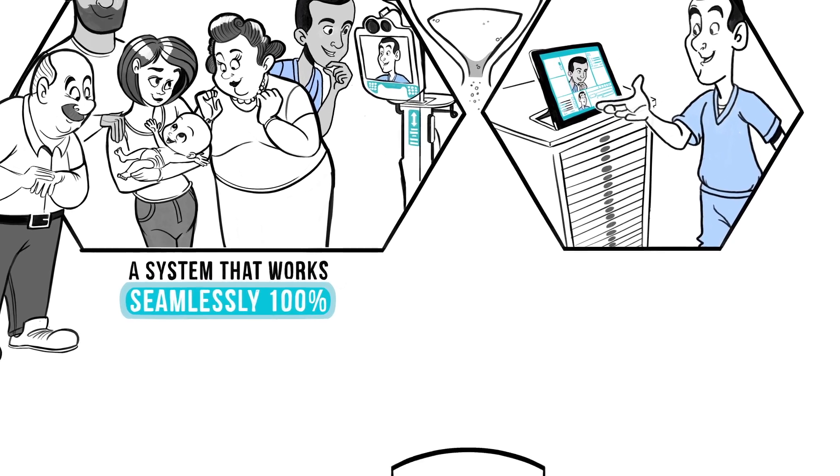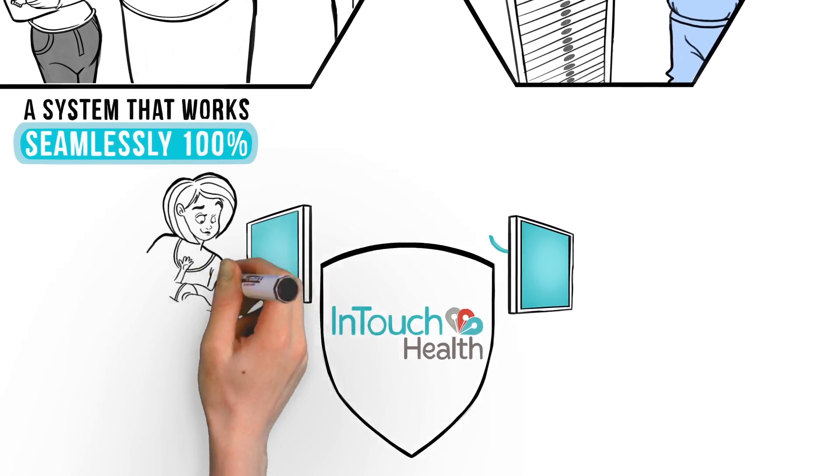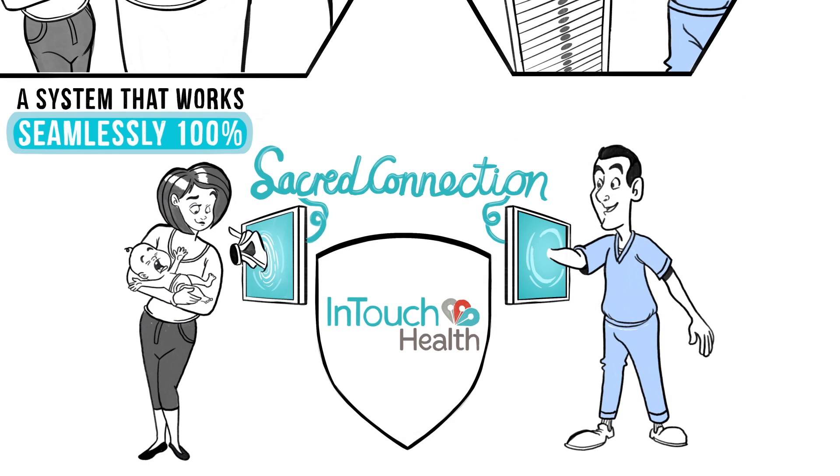That's what you get with InTouch Health. The interaction between the patient and the clinician is sacred. Our systems ensure the quality of care is never affected, whatever the distance between them.